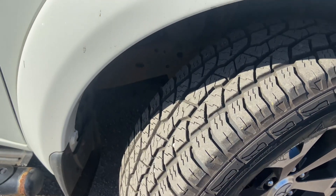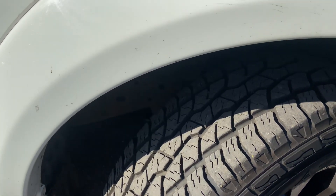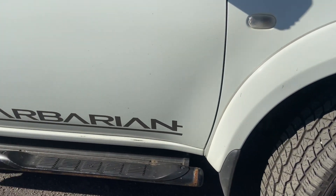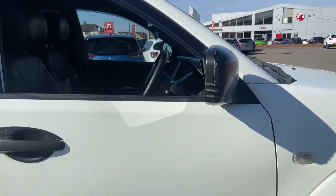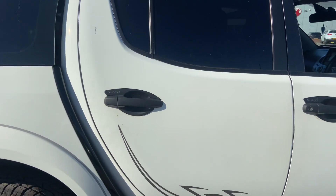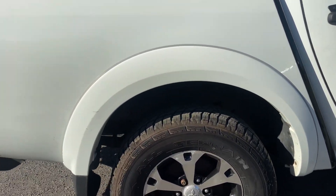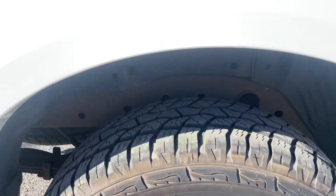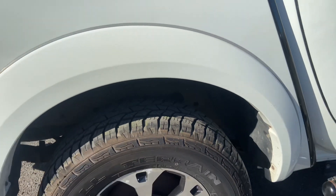They do have a full set of all-terrain tyres with very good tread — probably 6-7mm of tread on these. The vehicle comes with the side steps. The driver's side door has no damage, neither does the passenger door.